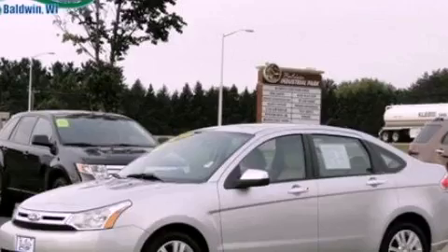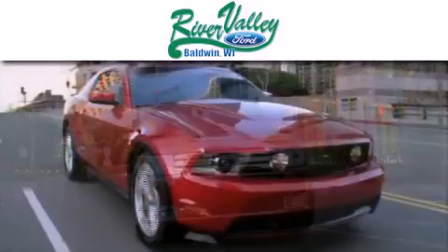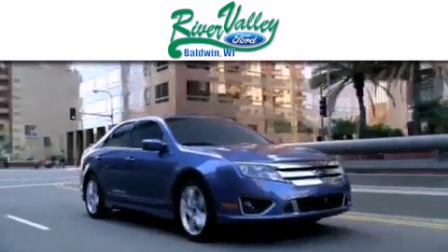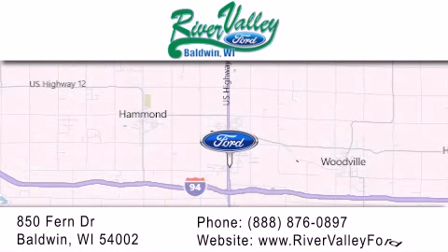Stop by today and test-drive this automobile for yourself. River Valley Ford is dedicated to doing everything possible to ensure that the experience you have selecting your next vehicle is as pleasant as possible. We're located at 850 Fern Drive in Baldwin.